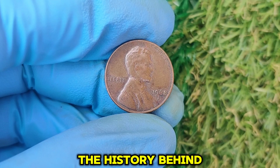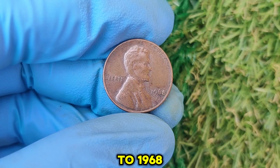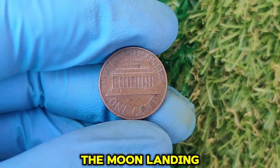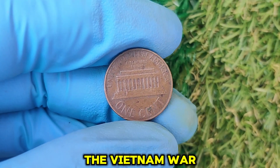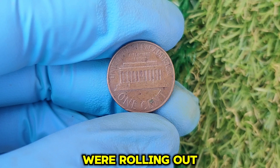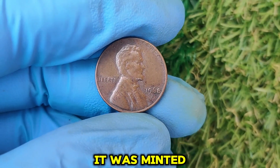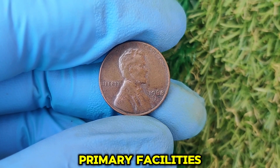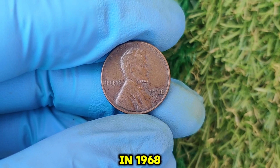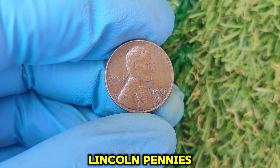Let's go back to 1968 — a time when the world was witnessing monumental events. The moon landing was just around the corner, the Vietnam War dominated headlines, and Lincoln pennies were rolling out of the Denver Mint by the millions. The D on the coin indicates it was minted in Denver, one of the primary facilities for coin production in the U.S. In 1968, the U.S. Mint produced over 2.8 billion Lincoln pennies at the Denver Mint.